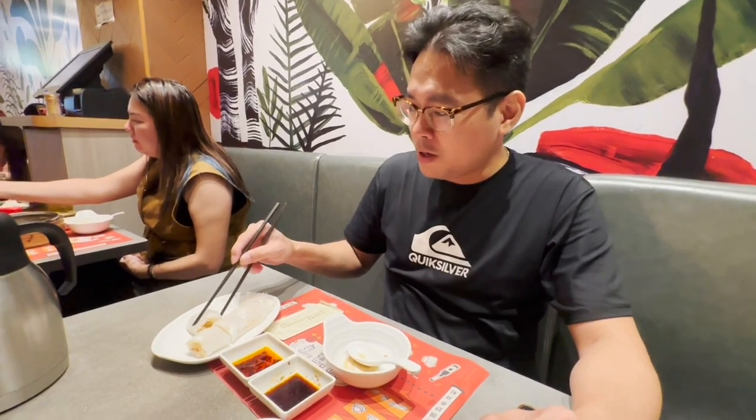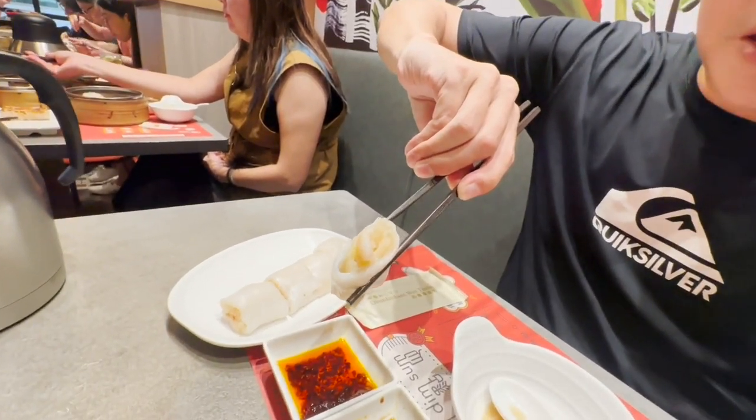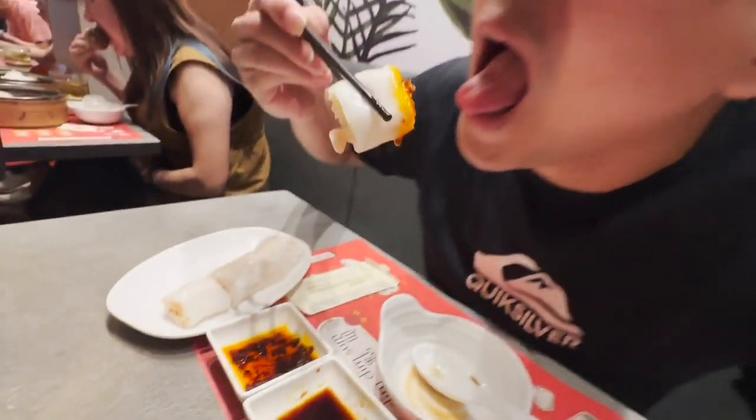Up next is their crispy rice flour roll with shrimp. This is quite a pleasant surprise — I think this is one of their signature dishes over here. With soy and chili. That was just done so immaculately. The inside wrap is like a very thin lumpia wrapper, just so crispy. And then you have the steamed rice roll on top, plus tons of shrimp. That is a must-order dish over here.